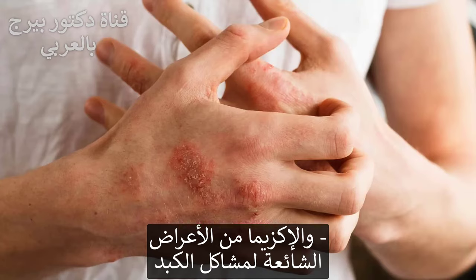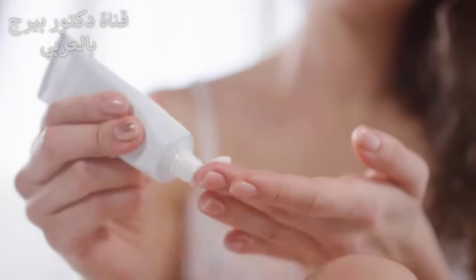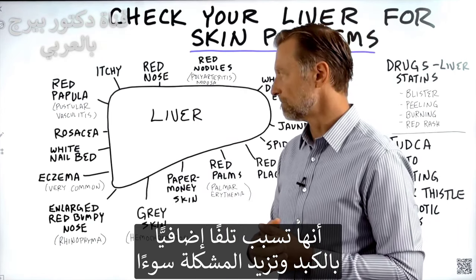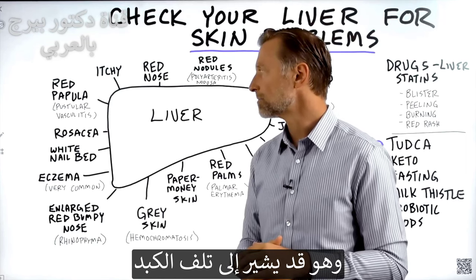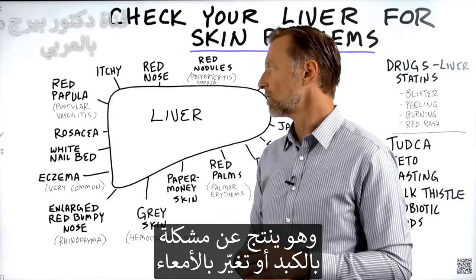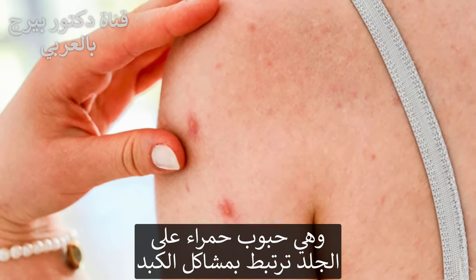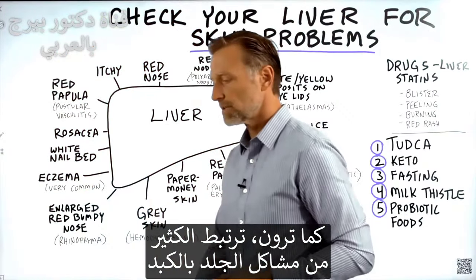Another condition is eczema, very common in liver conditions. But what do people take for it? Skin creams, cortisone cream. The problem is cortisone creams and prednisone — a synthetic version of cortisol — destroys the liver even more, so it actually worsens the condition. White nail beds, even though it's from your nail, could be an indication of liver damage. Rosacea, the redness on the cheeks, is a liver condition — it can also be an alteration in your bowel, but you'll probably have a liver problem at the same time. Red papules, which are little red dots on the skin, are also related to the liver.